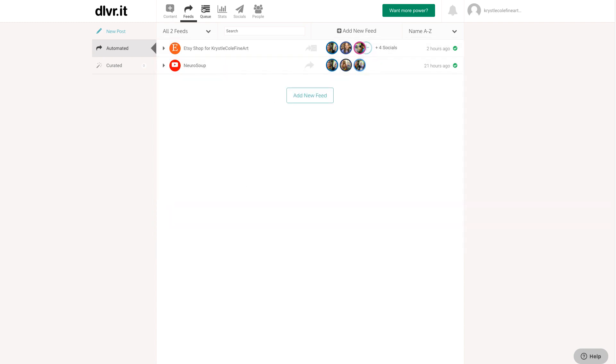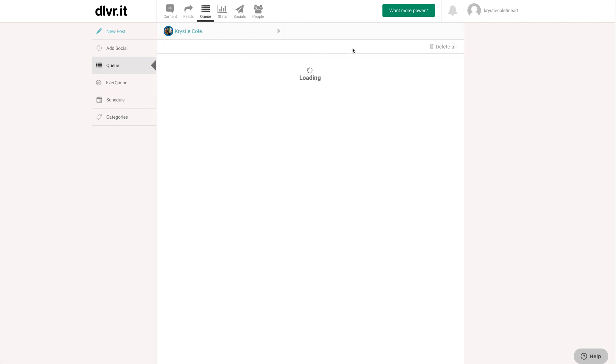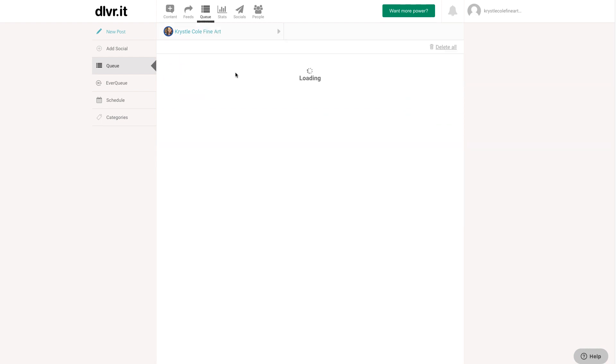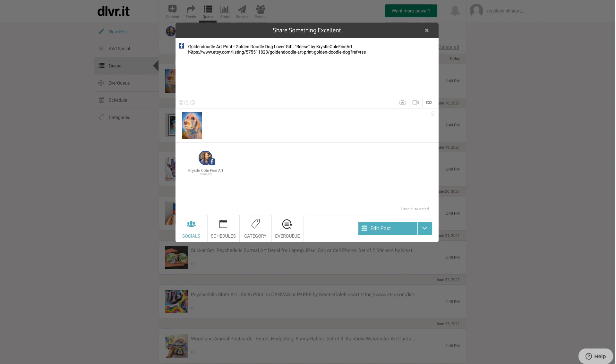You can go up here and look at the queue, and it will show you all the different options you have selected. Here's the queue for my LinkedIn, and you can also look at the queue for Facebook. If you edit a post, I've programmed it so it shows the title of my Etsy listing and says 'by Crystal Cole Fine Art,' with the full actual Etsy link. On default, Deliver It gives you a shortened Deliver It link, but I prefer the actual link so people can see exactly where they're going — they know Etsy, whereas Deliver It they're not so familiar with.